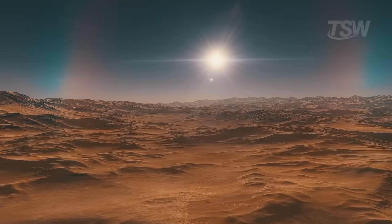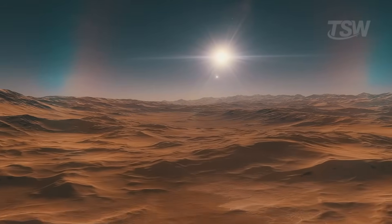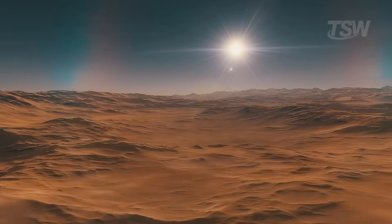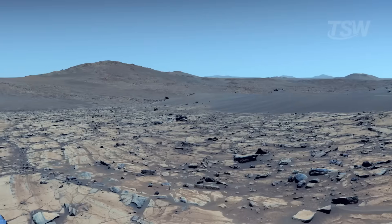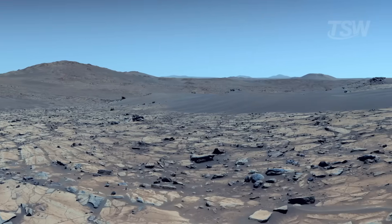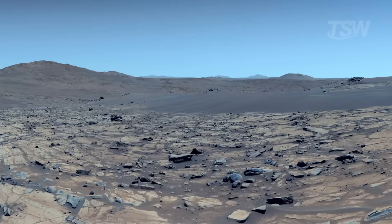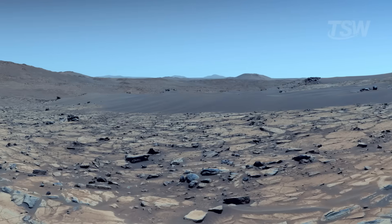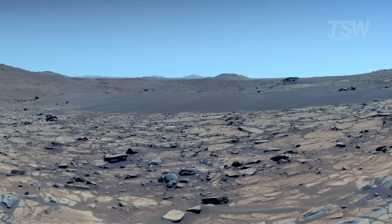When a color-enhanced panorama reminds us of a desert here at home, it's not just a visual coincidence — it's also an invitation to notice geology in action: stratified rocks, dunes, gravel, veins that hint at ancient water. Boosting saturation and contrast, although it isn't what the eye would see on the spot, can make it easier to identify minerals, reveal layer boundaries, and sometimes point to subtle changes in the dust haze. In science, spotting these signals quickly makes a difference when deciding where to drive the rover and which targets to study up close.